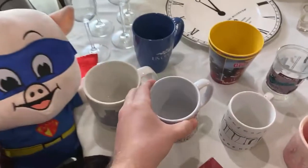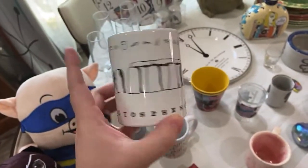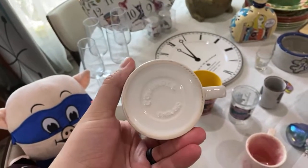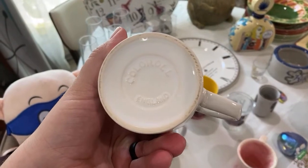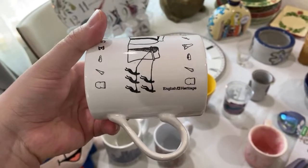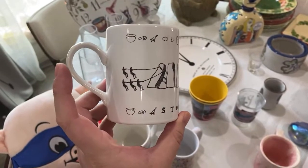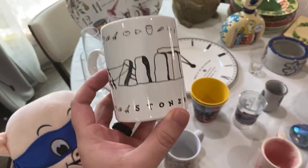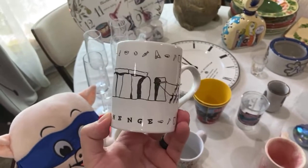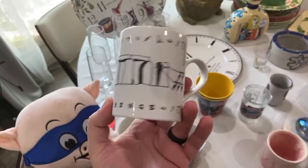We have an English Heritage brand mug featuring Stonehenge — made in England. I actually follow the English Heritage YouTube channel; they have cooking videos and really cool historical informational content. I've sold a Stonehenge mug from English Heritage before, but it wasn't this style. Usually you can get mugs cheap, and once you get used to shipping them they're pretty easy.